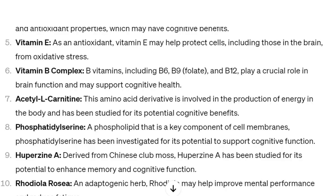Number five: vitamin E. As an antioxidant, vitamin E may help protect cells, including those in the brain, from oxidative stress.